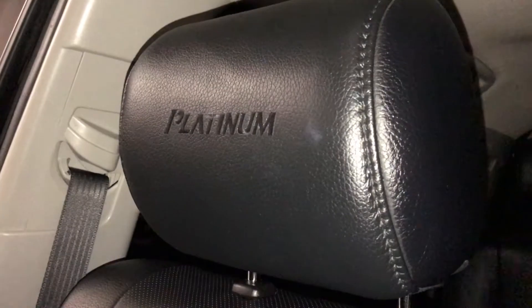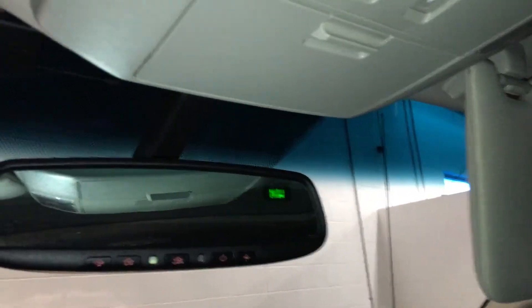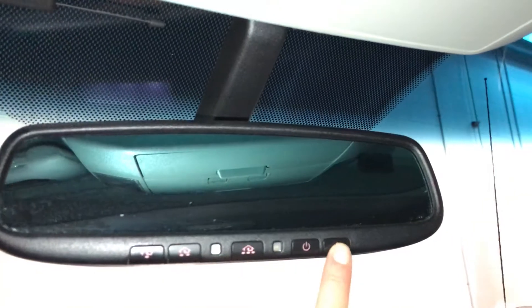You have Platinum embroidered on the headrest. Card holder, sunglass holder, auto-dimming rearview mirror. It has three integrated garage door openers and a compass you can turn on and off.